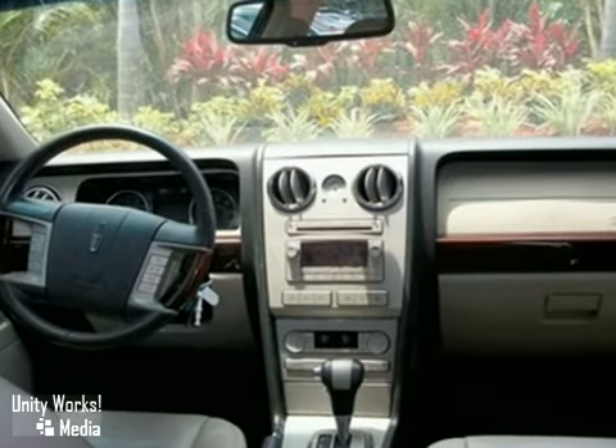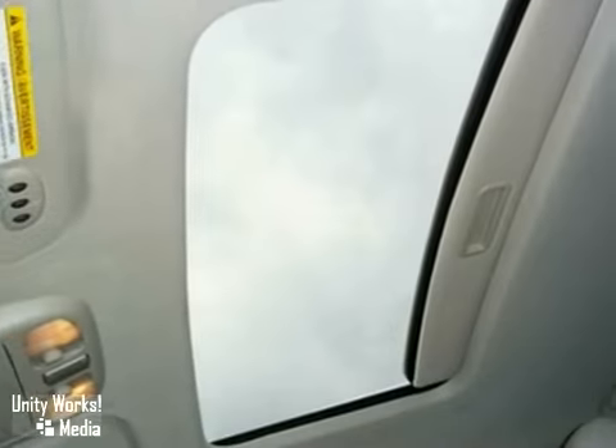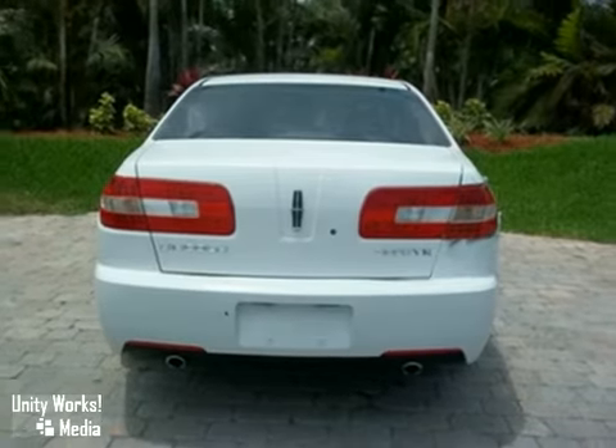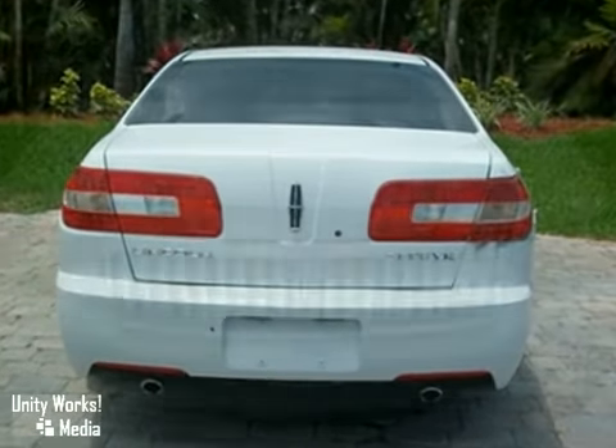It also has chrome wheels, heated mirrors, and heated leather seats with memory. The power windows and locks, traction control, and wood grain interior trim make this vehicle hard to pass up.